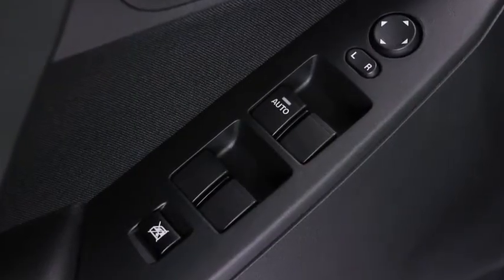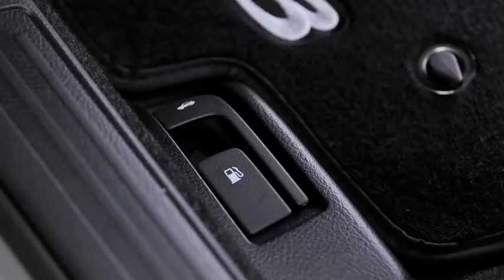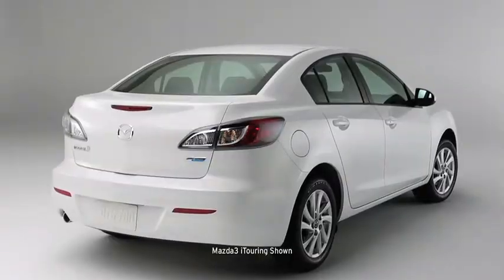You'll also find the standard features you've come to expect, such as power windows, air conditioning, remote hood, trunk and fuel door releases, and even a rear window defogger.